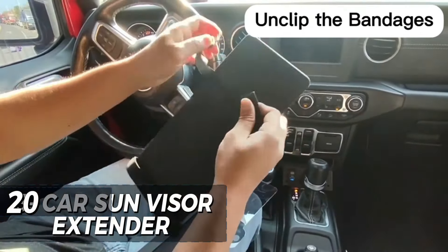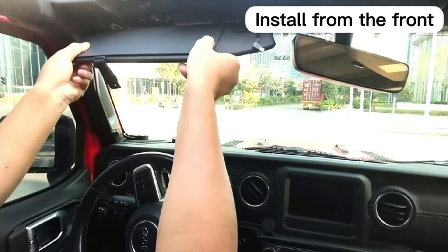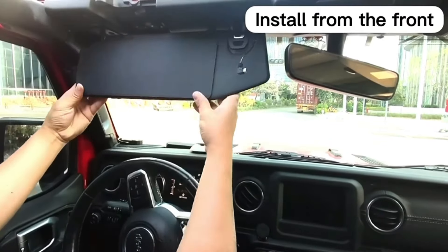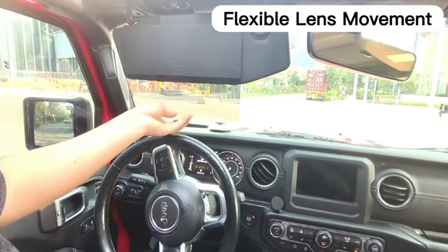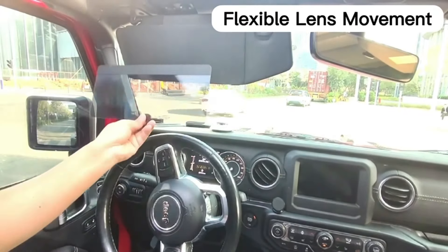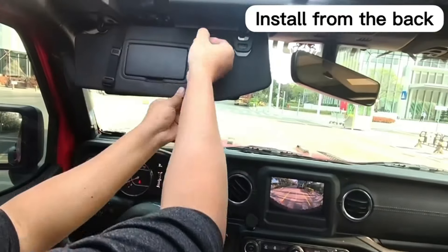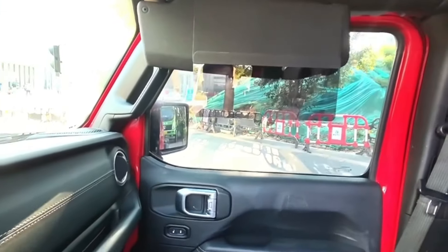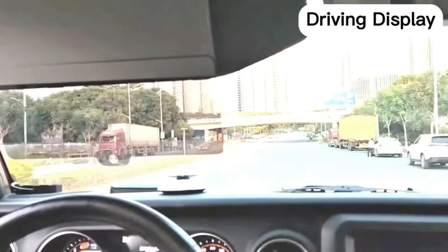Introducing the Magd Semi-Eye Upgraded Car Sun Visor Extender, designed to provide superior sun protection while driving. This polarized sunblocker features a sunshade lens with a magnetic connection, offering adjustability in four directions to effectively combat sun glare, snow blindness, and harmful UV rays. In a sleek gray color, this anti-glare visor is priced at $19.99, making it a practical and affordable solution for a safer and more comfortable driving experience.